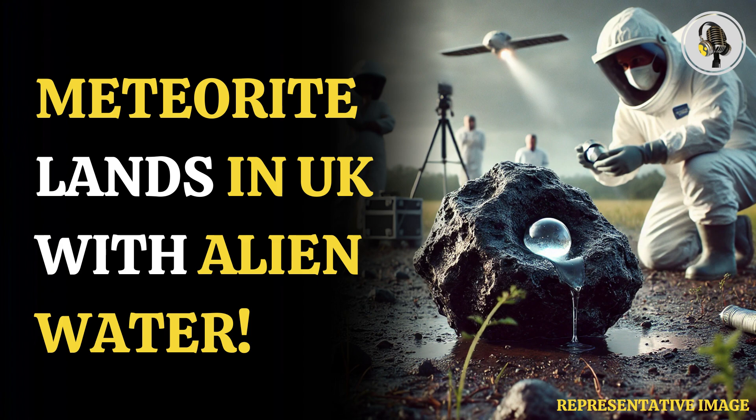Reportedly, the Winchcombe meteorite is dubbed one of the most famous meteorites in the UK. However, it was not until recently that researchers found that at least 12% of the sample was made up of water. The meteorite could possibly give scientists a clue on where the Earth's vast oceans originate from.